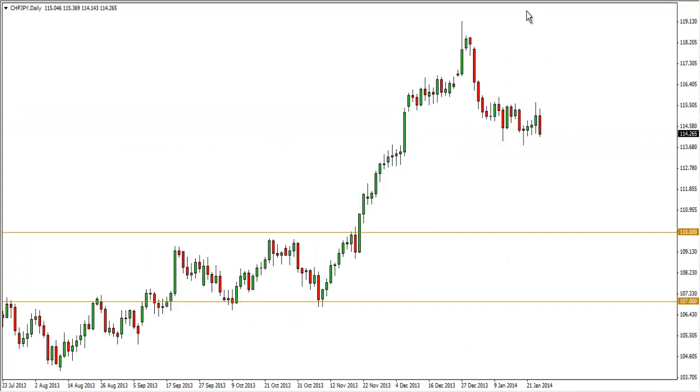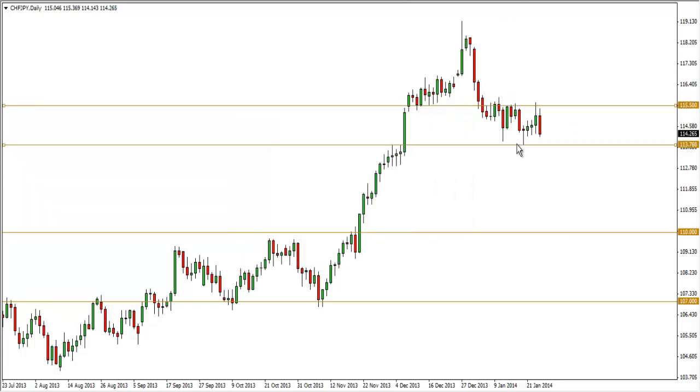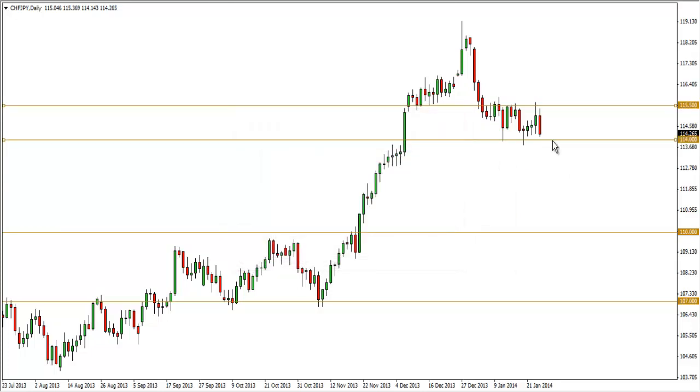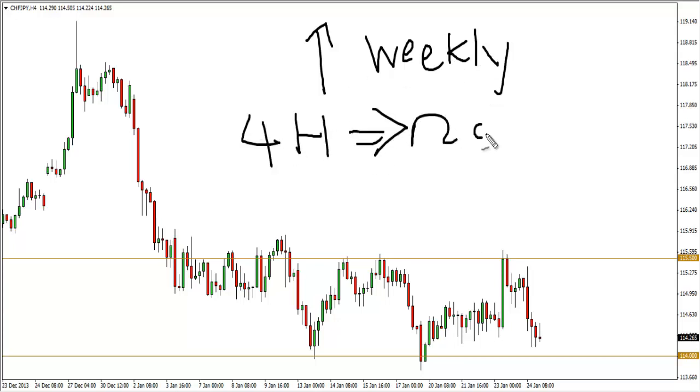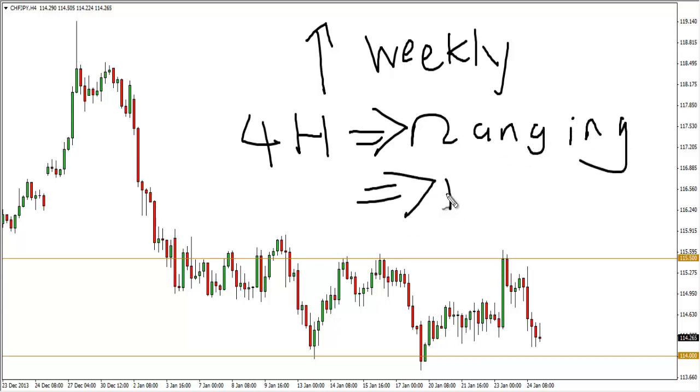I have a definitely stronger bullish bias for this pair and I'm looking to go long. On the daily chart, price is ranging between 115.50 and 114. On the four-hour chart we have an upside bias from the weekly chart, and within the range we buy low and sell high. Low in this range is defined at the 114 level, so I'm looking to go long down near 114.